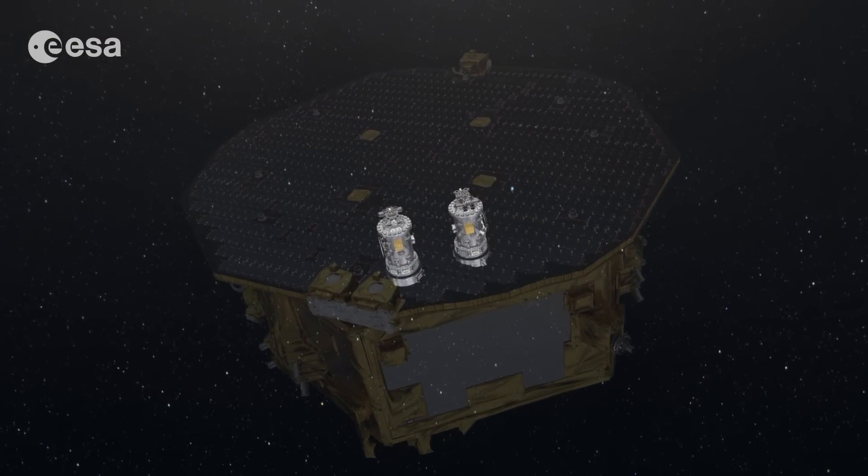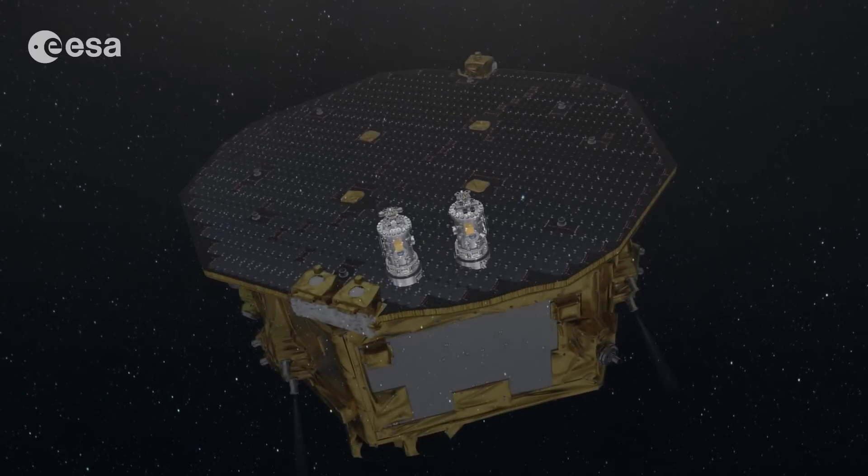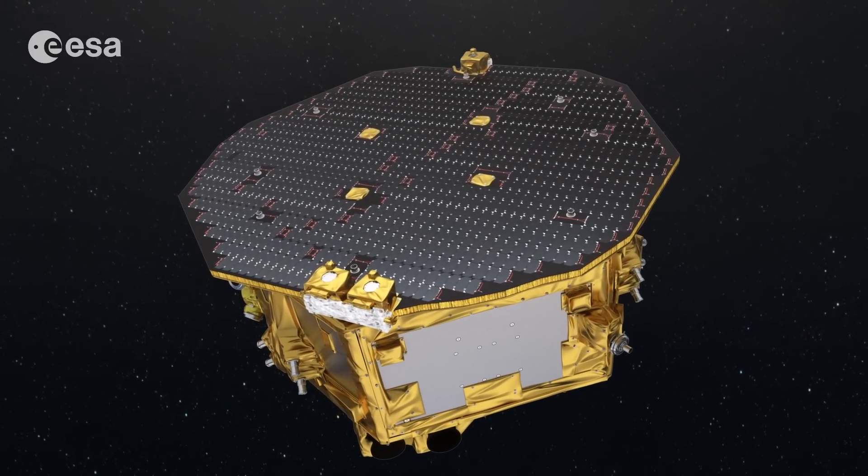This experiment will demonstrate that it is possible to put two test masses in a nearly perfect free-fall motion. This is an essential underlying condition to detect gravitational waves from space.